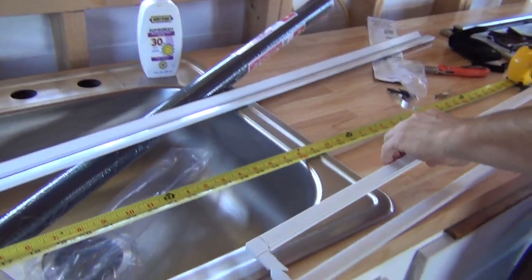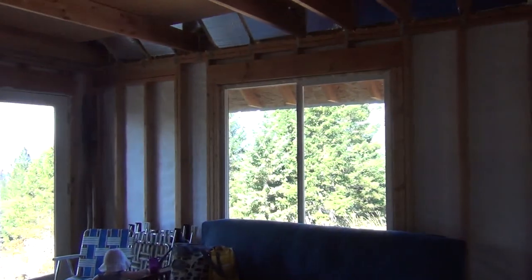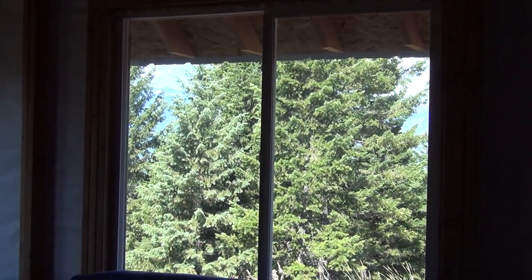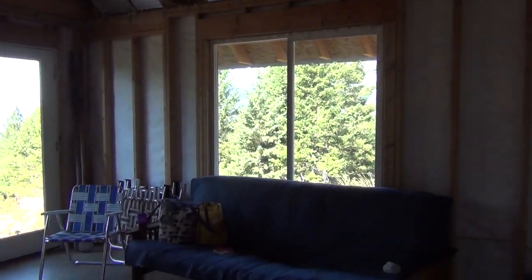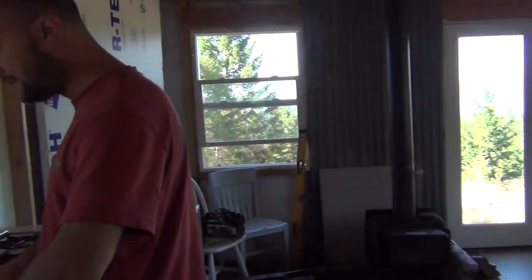I'm taking a screen. So that screen right there — the window that we want to open, that window doesn't have a screen in it. So we're making a little screen board out of a screen building kit, and that'll be our big project for today.